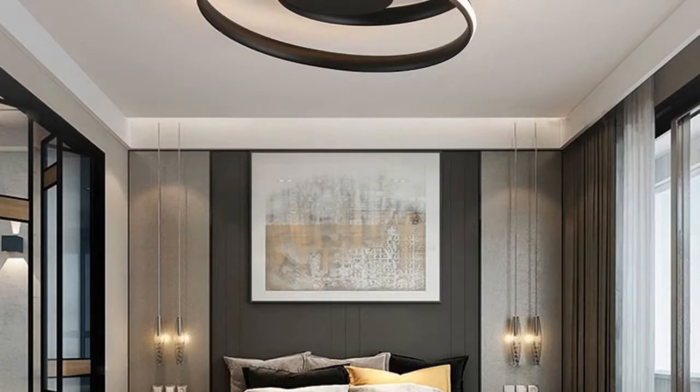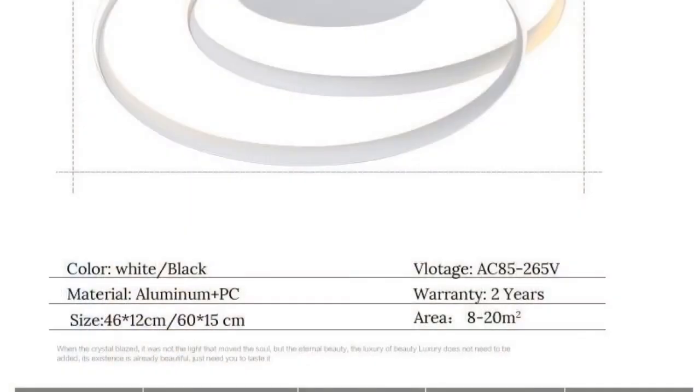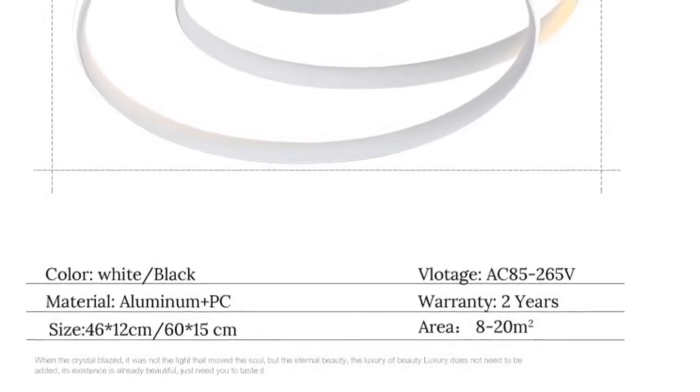Install style: surface mounted. Item type: ceiling lights. Warranty: two years. Lampshade color: white or black. Style: novelty or contemporary. Switch type: touch on/off switch and remote control, or touch on/off switch.